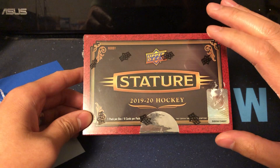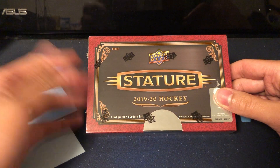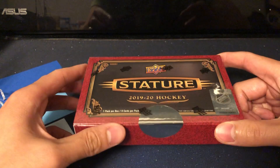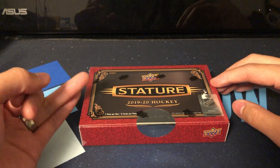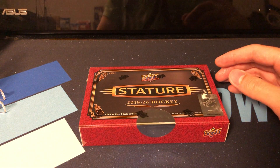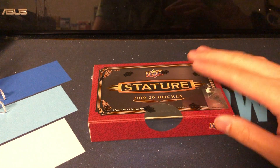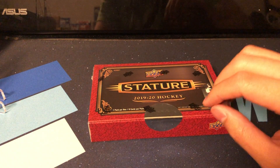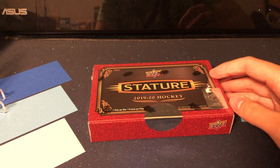The price point was actually not bad at all. Ran me $140 CAD. You can probably find it anywhere from $130 to $150 depending on where you live in Canada. Down in the States it might be a little bit cheaper. It falls right in line with SP Game Used, SPX, Credentials around $130-$135, and Ice around $150. Upper Deck does a great job keeping the price point relatively within reach — nothing like $250-$300 — the majority of their product falls within the $100-$150 range, which is great for collectors and breakers alike.